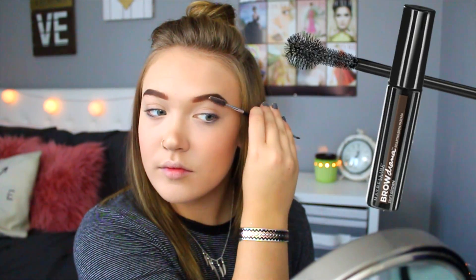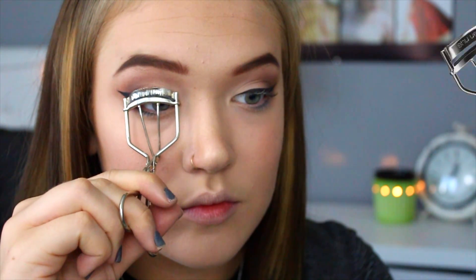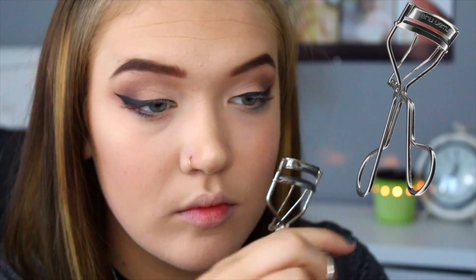Moving on to makeup, I'm just using my Revlon Colorstay Foundation and then I used some Too Faced Cosmetics Born This Way Concealer, stippling that in with my Real Techniques Beauty Blender. I set my makeup, did my eyebrows, and today I went for a more natural look — just a cream shade and a lighter to mid-tone brown for the eyeshadow. Then I just added some eyeliner and some Better Than Sex Mascara — this is my favorite, I have the waterproof version and it's literally the best mascara ever.